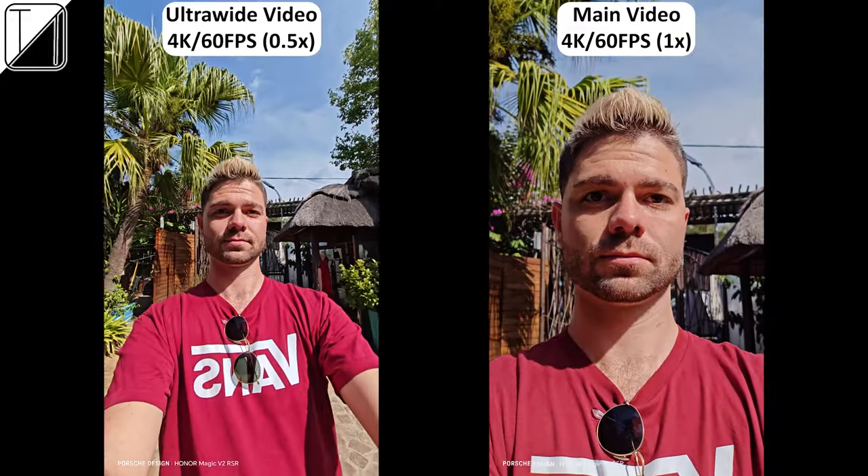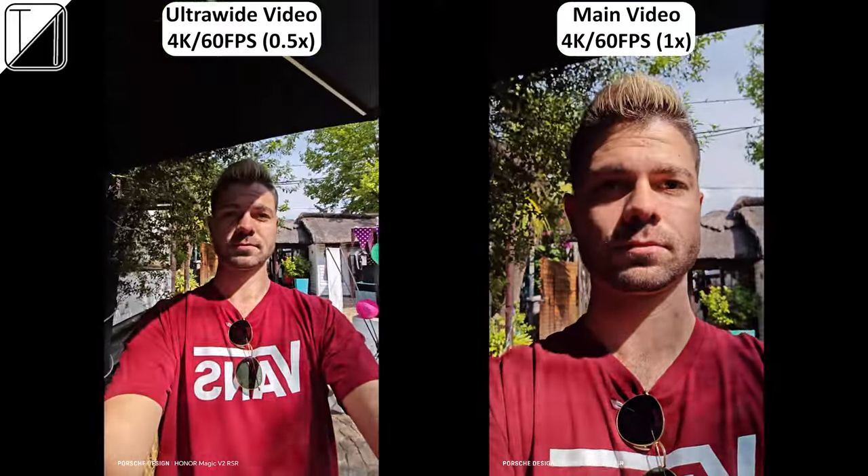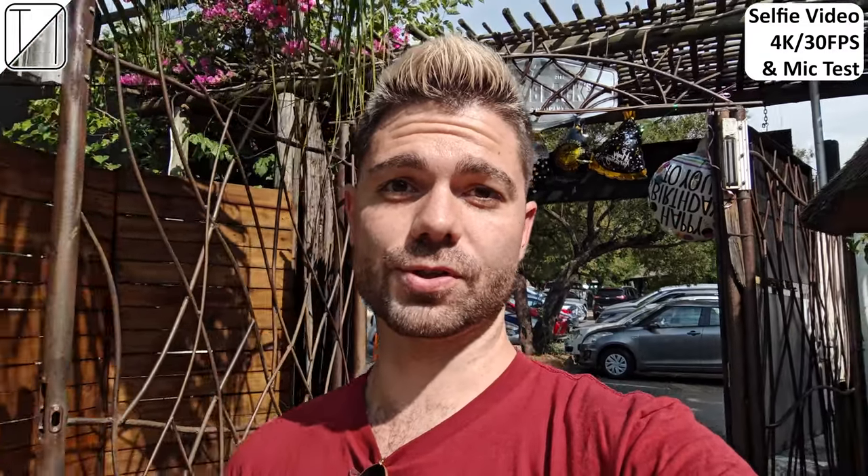You can also use the back cameras to record selfie video, and the cover screen can be used to take control of those back sensors. This is Tech Nick recording a 4K 60fps video using the back main cam as the selfie camera — this is only possible because we can use the cover screen to control and preview the back cameras in selfie mode. We can also use the actual selfie camera to record selfie video, but it is capped at 4K 30fps. Let me know your thoughts on the video quality as well as the microphone quality.